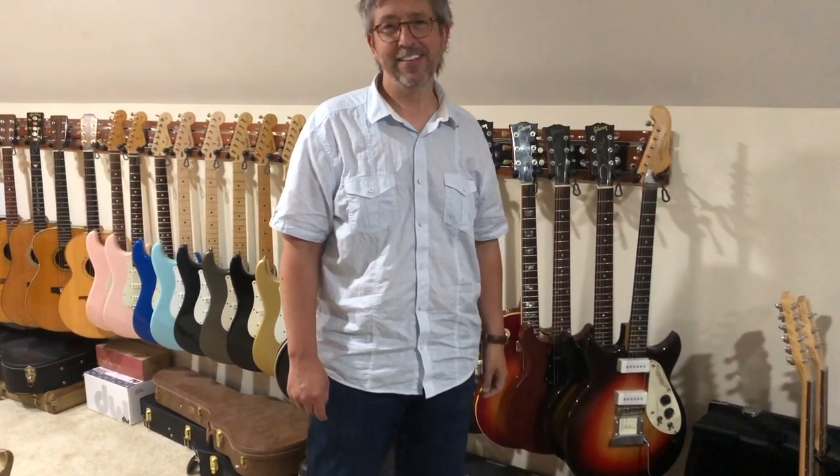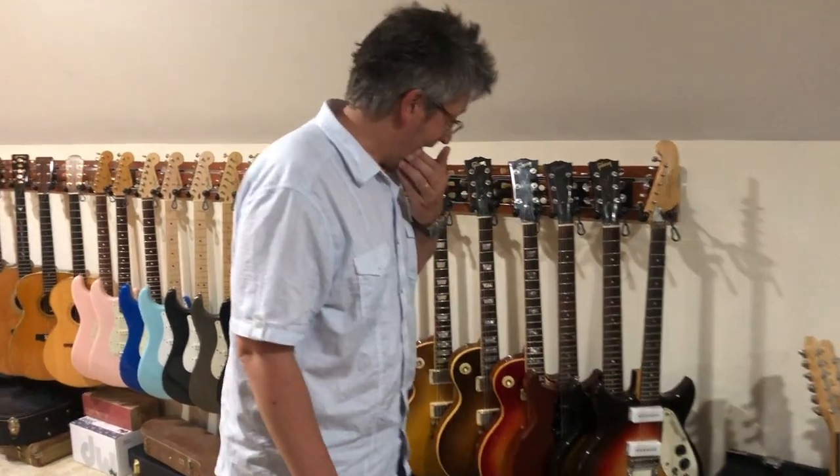I'm here with my friend Brody Hutchins at his house at an undisclosed location, and you'll see why it's undisclosed as we go through this wall of guitars. This is a big part of his collection, and we're just going to go down the line and say something briefly about each one. Welcome to an undisclosed location.